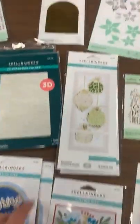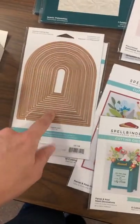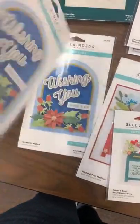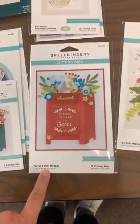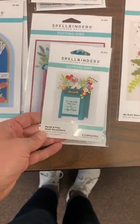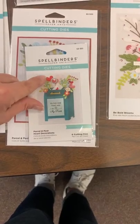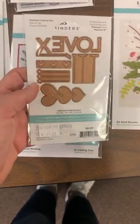We got in the arches in the glimmer solid plate and also the arches as dies now — great dies to add to your basics collection. Back in stock is the Parcel and Post Mailbox, which had been out of stock for a bit. We also got back in the heart decorations — you're getting the die set for the decorative elements, not the mailbox itself. Super fun!